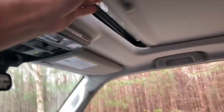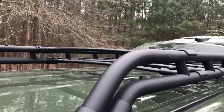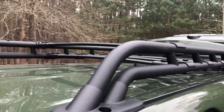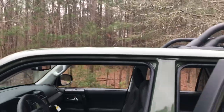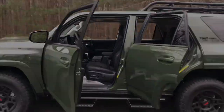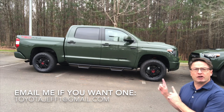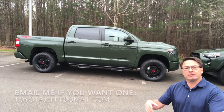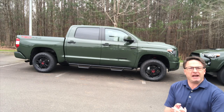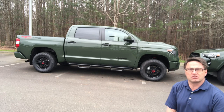It comes with Safety Connect standard. If you're looking for a TRD Pro with the most power and most torque, it could be the Tundra. It has a 5.7-liter V8 engine matched with a 6-speed automatic transmission, 381 horsepower combined with 401 foot-pounds of torque.